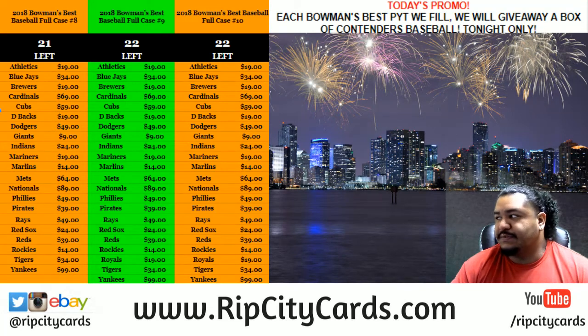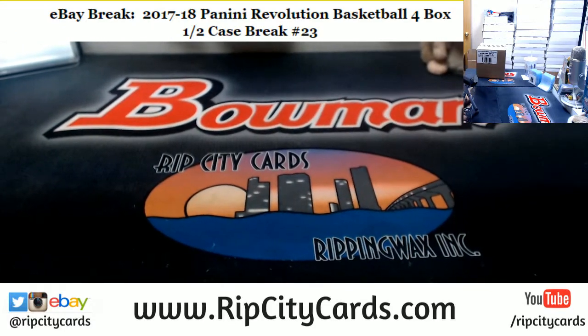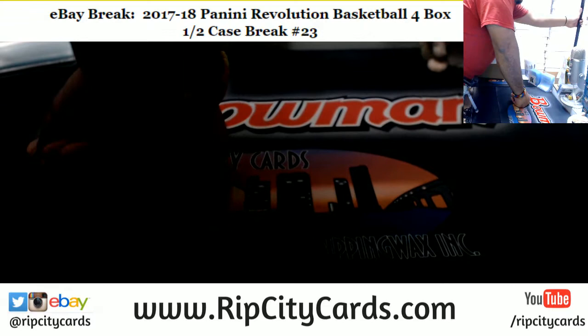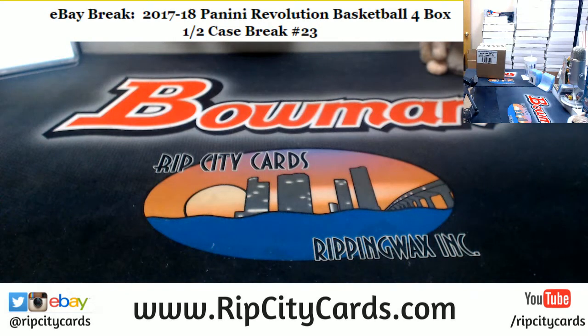What up peeps, it is now time for 2017-18 Revolution Basketball half case break number 23 — that is a four box break. It's getting a little dark here, so let there be light. Let's open up this bad boy.